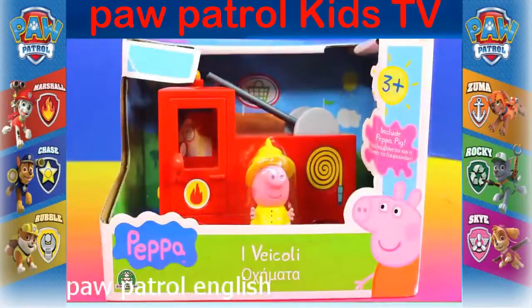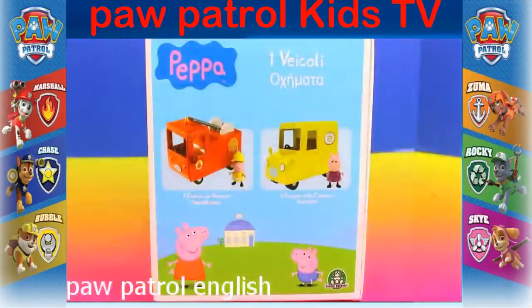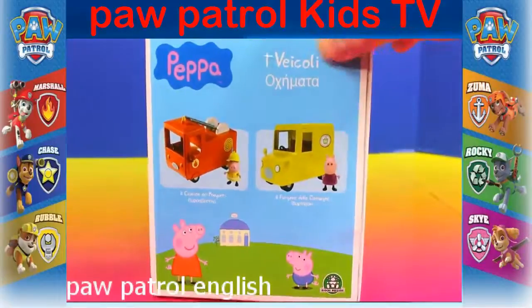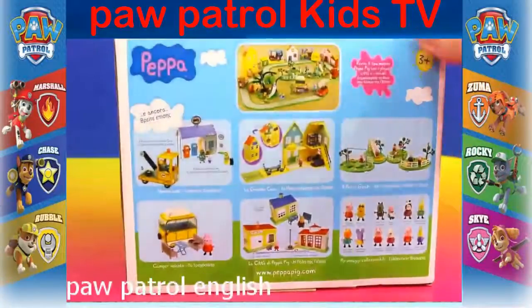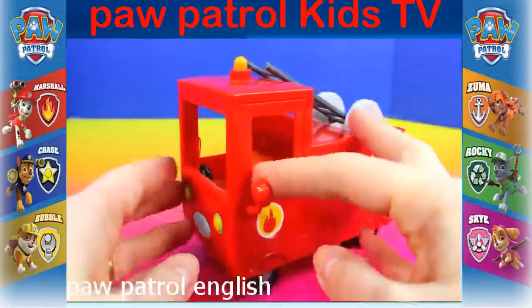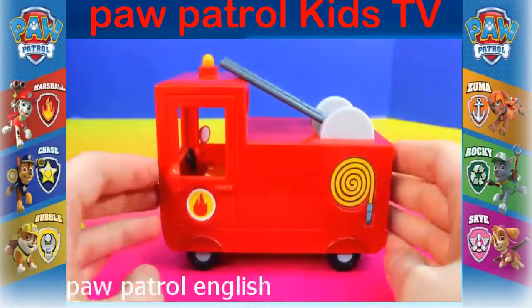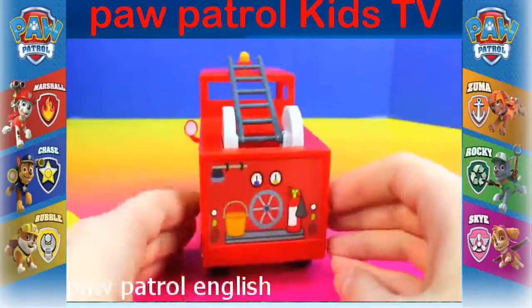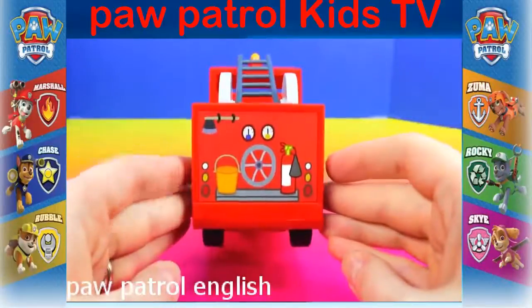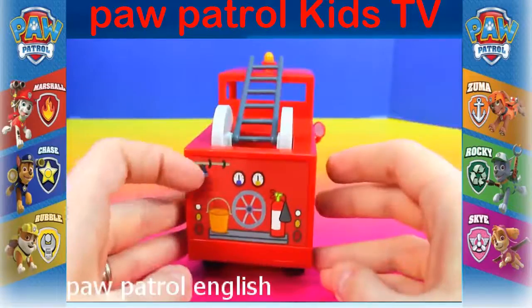Next we're going to open up this Peppa Pig fire truck. If anybody can tell me what this says, leave it in the comment section below. This is all the other vehicles and different places that you can buy. This is a cute fire truck — I like how boxy it looks. It has a little fire hose, a little water pail, an extinguisher, and an axe up here.